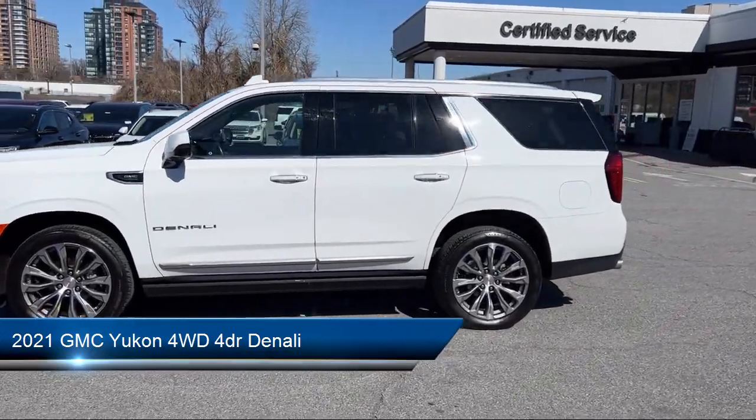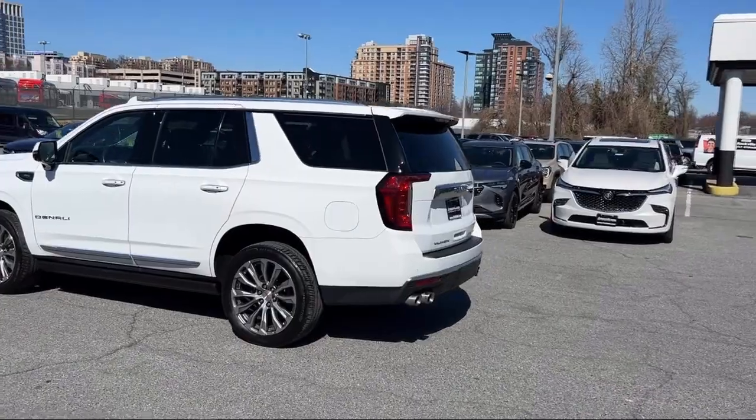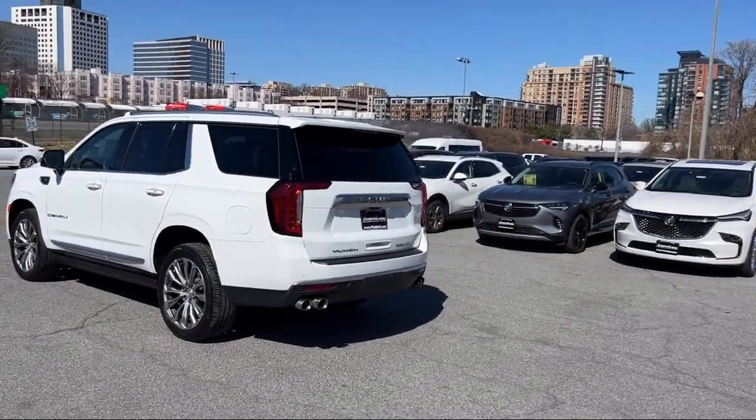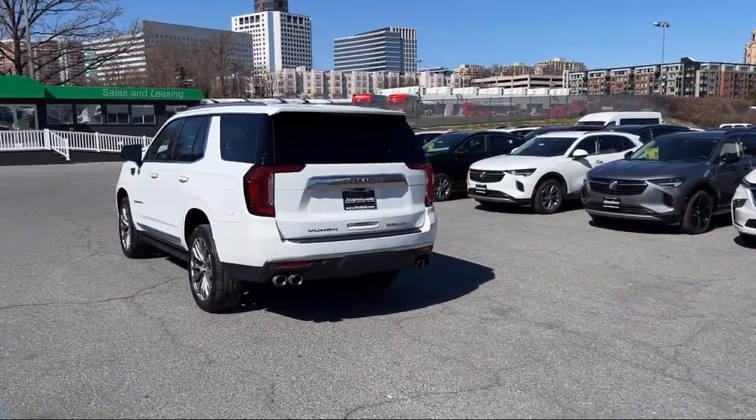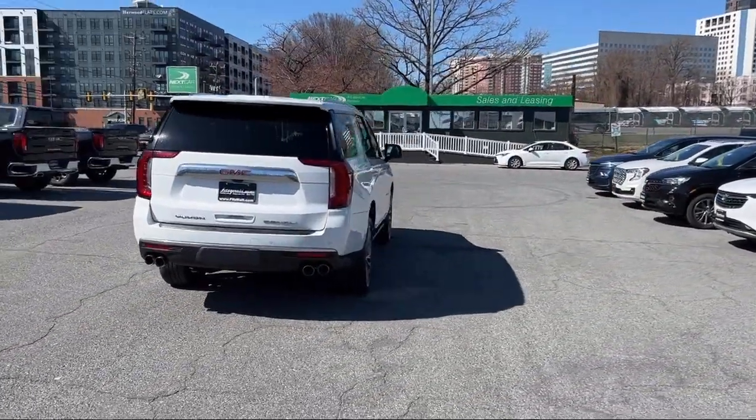It comes equipped with rear air conditioning, hill holder control, trailer stability control, audio touchscreen display, in-dash rear view monitor, and push button start.